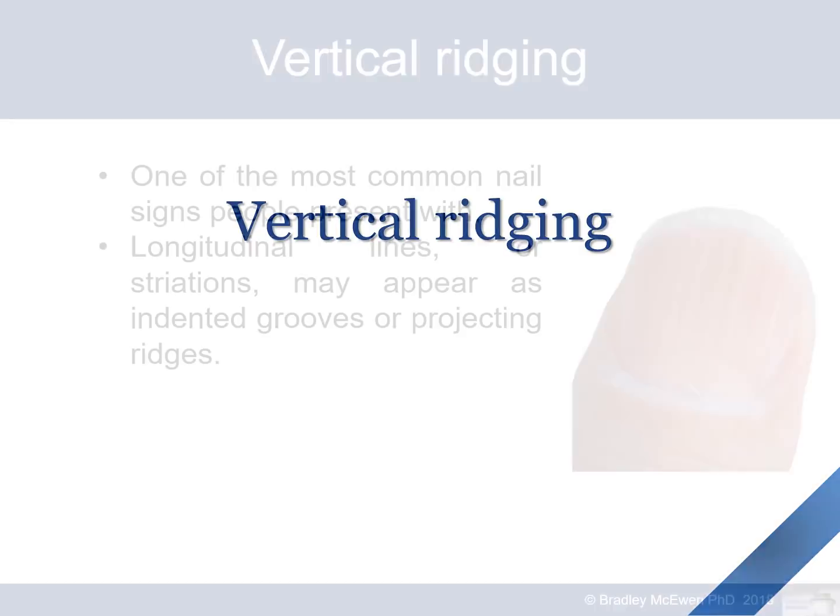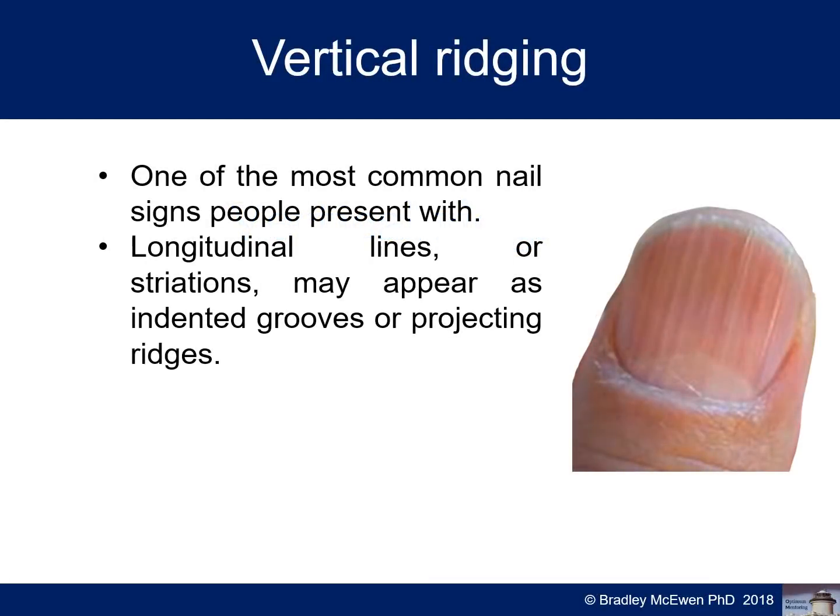The first nail sign is vertical ridging — one of the most common nail signs present. These are longitudinal lines, striations, or ridges, and may appear as indented grooves or projecting ridges. As you can see here, this is quite a good example of lines going quite deep, with quite a few striations. If you were to feel this with your fingertip, it would be quite ridgy and pronounced. There are also a couple of dots at the top and a good-looking moon, but note the dryness around the nail, which can be related to essential fatty acid deficiency.